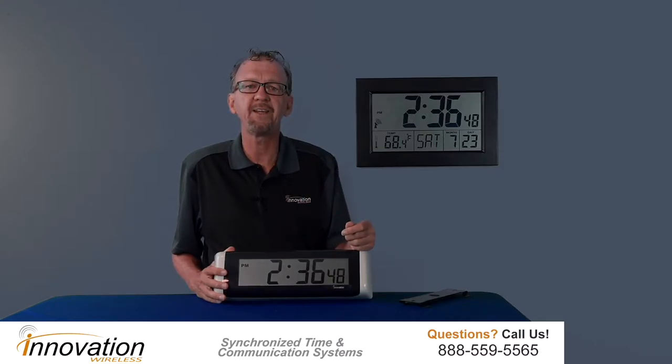Hello, John Chomko here. Wanted to provide you some additional information about our LCD clock line. Our LCD clock line gives you a digital presentation of time, as you can see with these two models here, but battery operated. So you don't have to have electrical power where you want to place the clock.